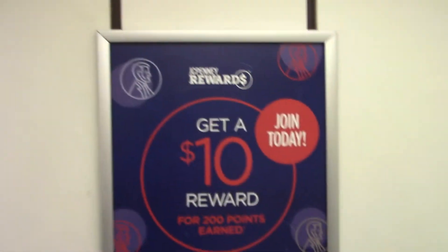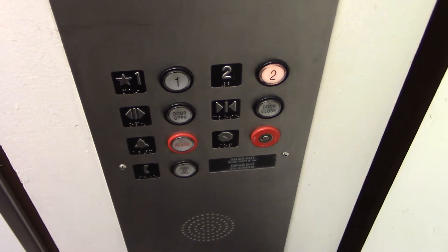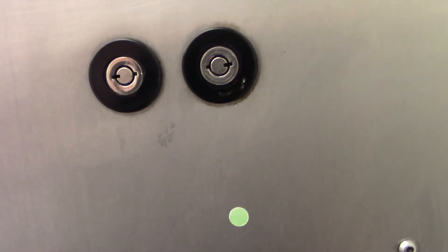All right, I missed the button. These doors are moving. The key switches — the font is really gone. Completely gone.